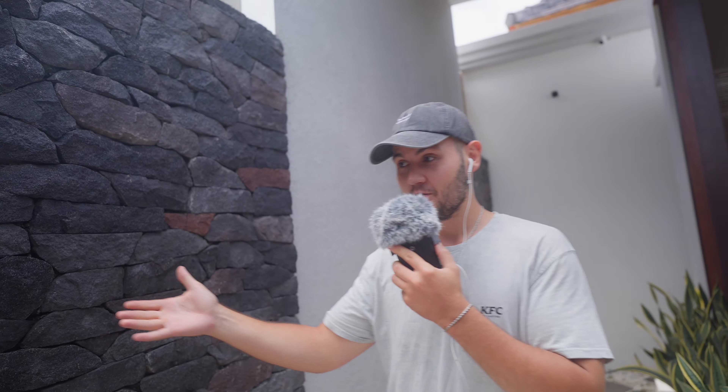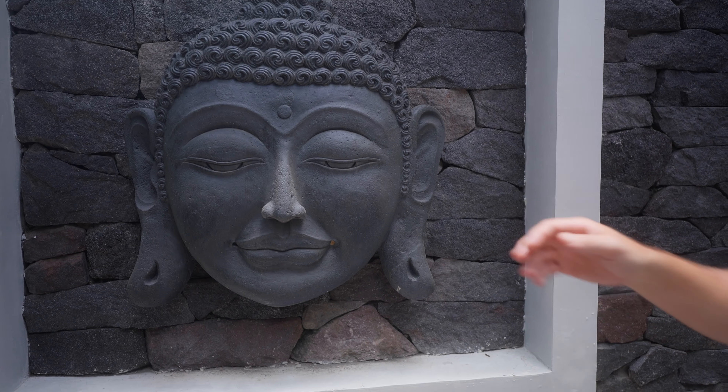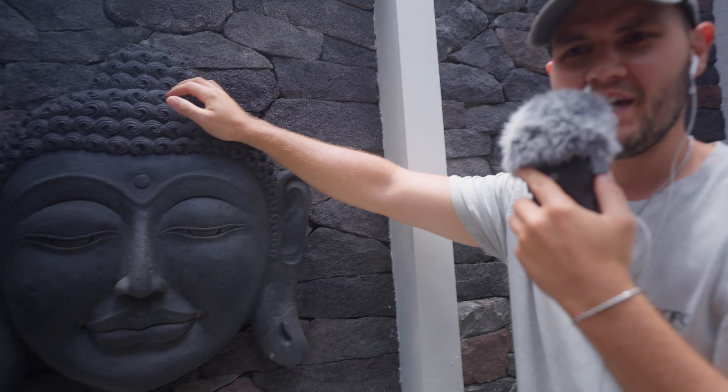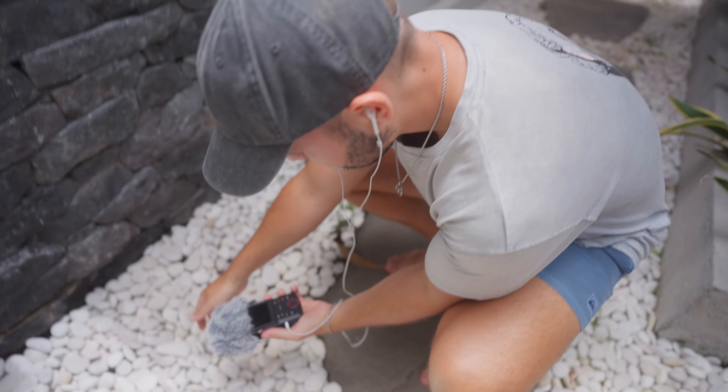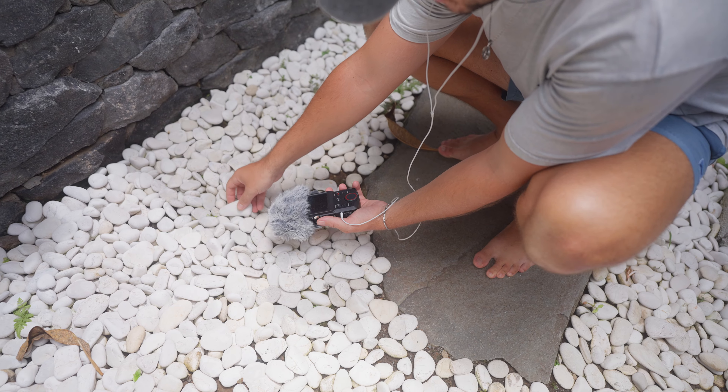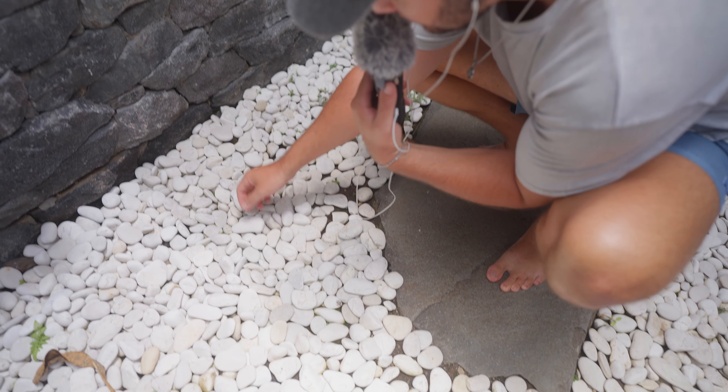We're recording this in the middle of the day, so of course there will be sounds coming from outside, as you can hear. We can start here with the entrance. We have a beautiful statue of Buddha — maybe it's not Buddha, actually. Don't hate me. We also have some stones here on the ground. Beautiful white stones.